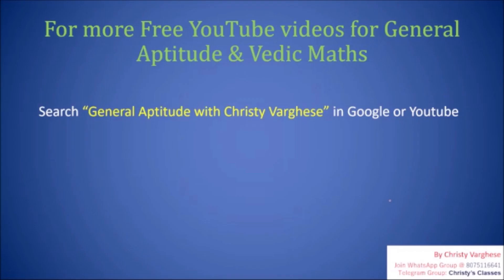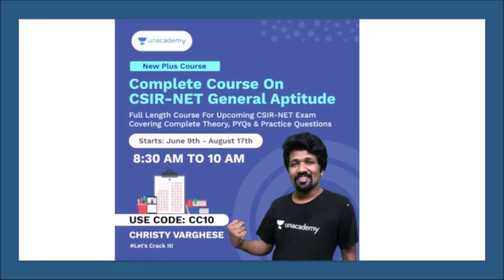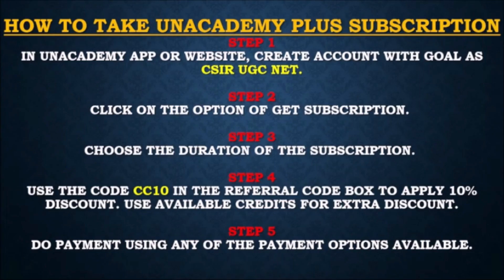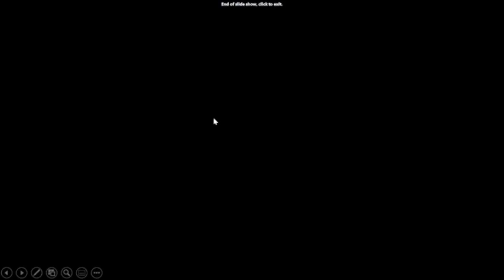So you are welcome to attend these free classes also. More YouTube video details are given here. These are the details of the full courses or paid courses on the Unacademy platform, which you can get by taking an Unacademy Plus subscription with the referral code CC10. Hope to see you in the upcoming video. Thank you.